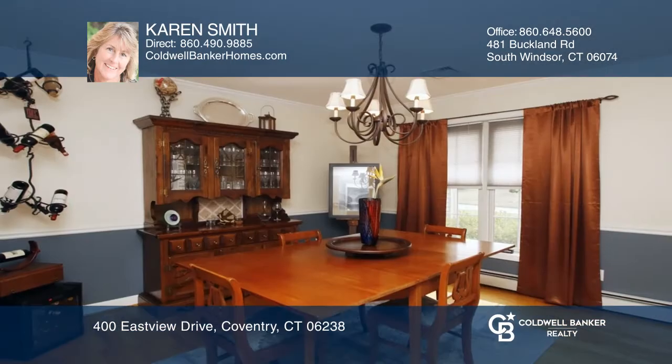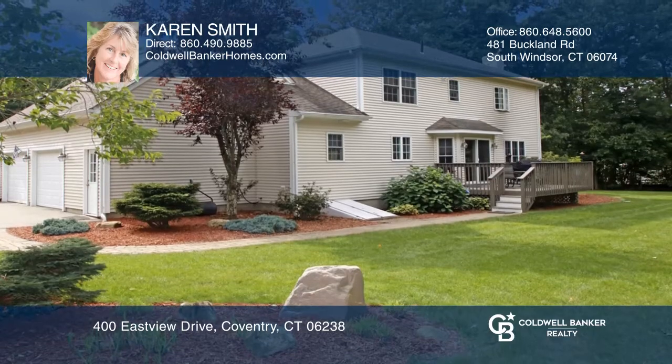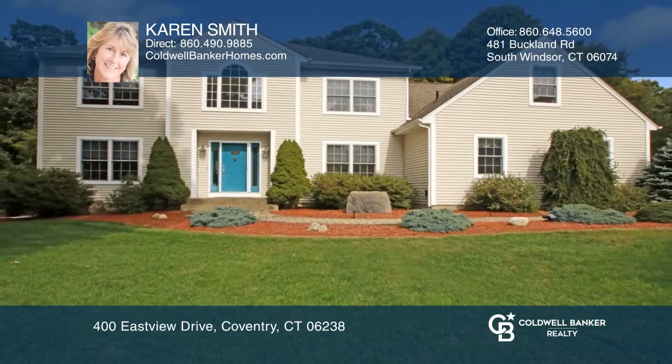The dining room offers hardwood floors and chair rail and crown moldings. Half bath and laundry on first floor. Two car oversized garage. Karen Smith has all the details.